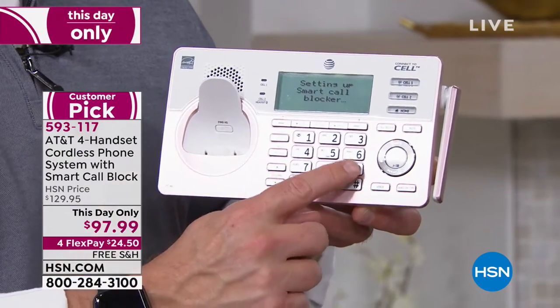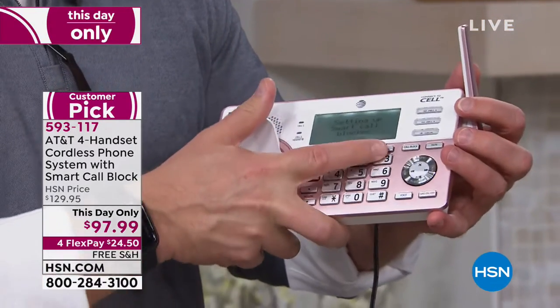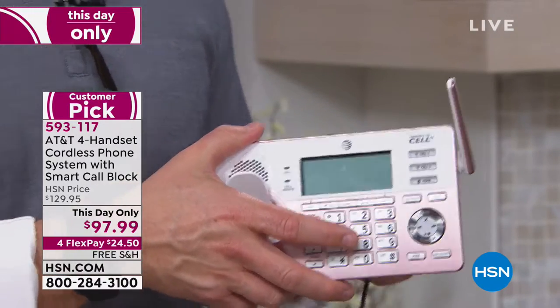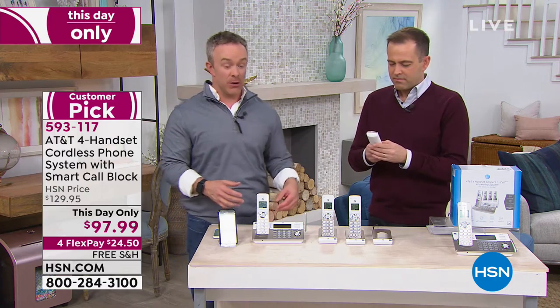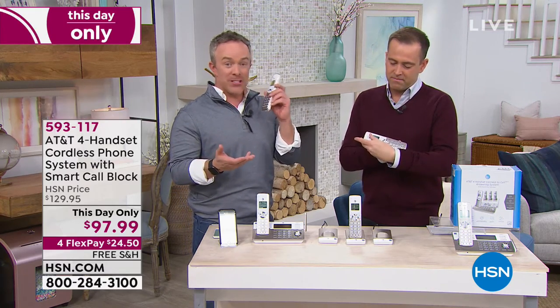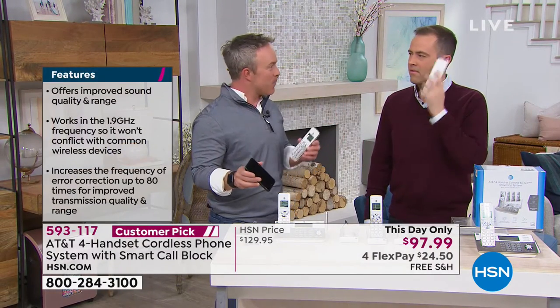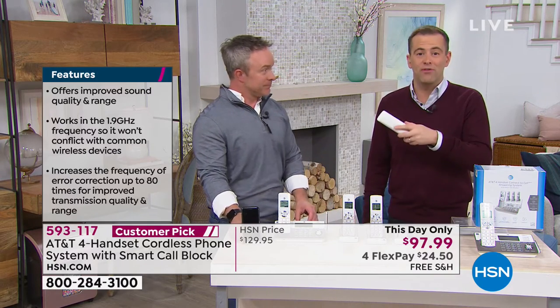That's where AT&T makes it special. Digital answering machine, DECT 6 technology — that gives you better range, better clarity, and a better connection, which means high-definition audio. Because those old phones from '89 are crackly, get interference with cell phones or Wi-Fi signals, and are just hard to hear. It's always nice to talk on a home phone — they don't get as hot, you don't feel like it's microwaving your ear. We've done a lot of home phones over the years, but I've never seen us do a four-pack at under $100 with smart call blocker built in.